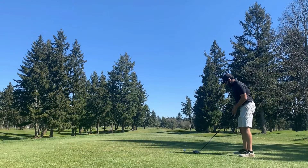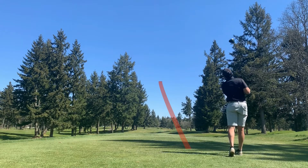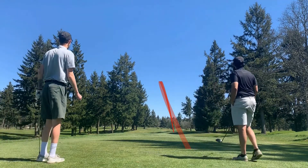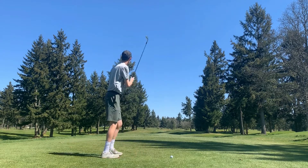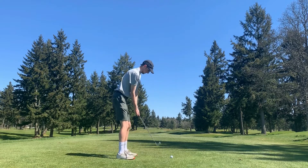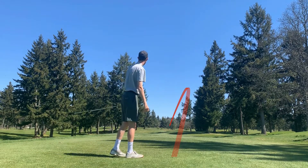Herb's gonna tee off first with driver again, just trying to get something out in the middle. As you can tell by the tracer, Herb absolutely smoked it — put it all the way down there by the bunkers. I'm gonna pull two iron again, that's my biggest club, just try to play something up the right and work it back into the middle. Did exactly that, so Herb and I are both sitting pretty in the middle of the fairway.